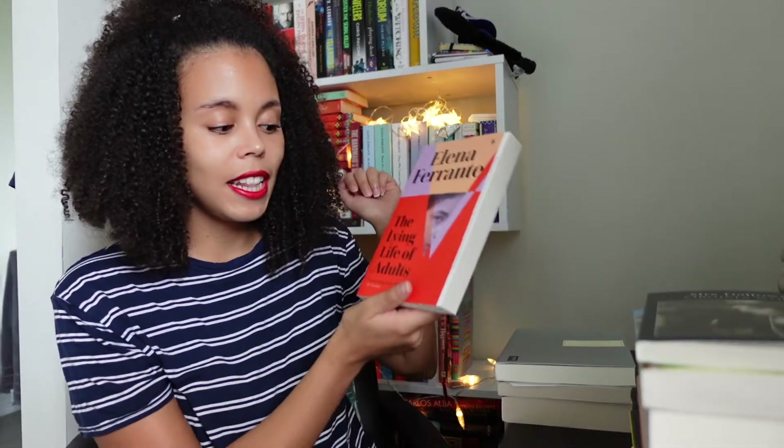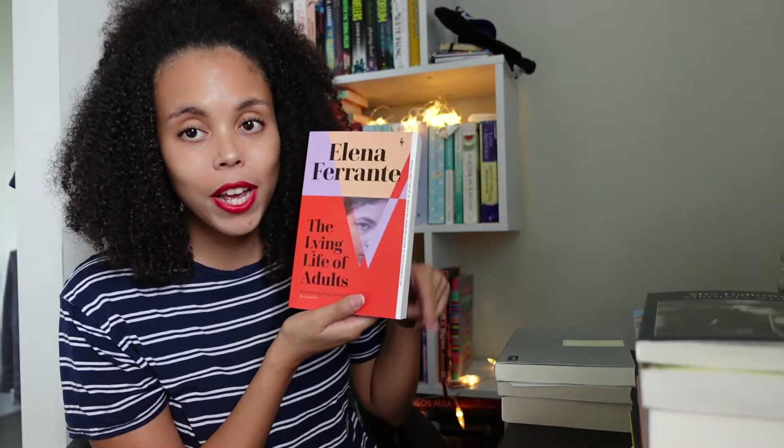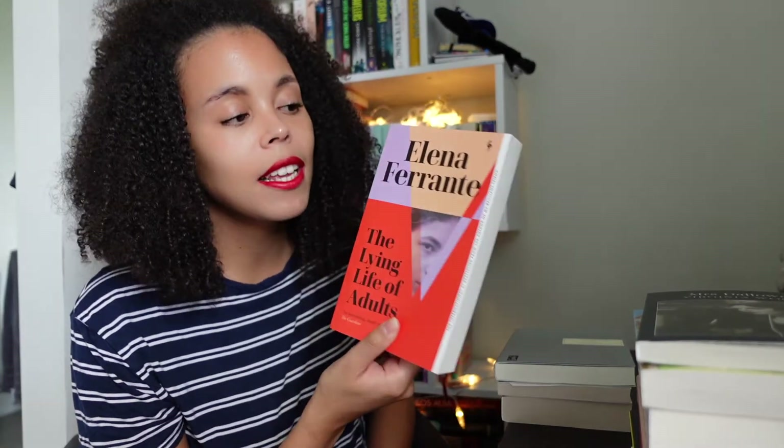The first one is Elena Ferrante's The Lying Life of Adults, and I got this at Mr. B's Emporium, which is a well-known independent bookshop. I've just finished the Neapolitan Quartet series, so I wanted to read another book by her — and this is her latest release. It's also set in Naples and it's a standalone. Her writing is beautiful and I want to read another one. If you haven't checked out her books, do it — she is a really great writer. And the fact that she's managed to stay anonymous is just crazy to me. Like, no one knows who the author actually is, and she's famous — that's incredible.